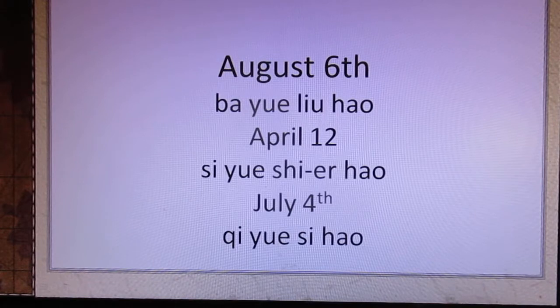How to say August 6th? 八月六号. April 12th? 四月十二号. July 4th? 七月四号.